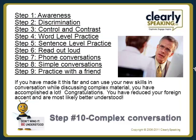Step number 10 is here. Look at all the steps you have already accomplished. You have worked very hard to accomplish a new skill and take it to the complex conversational level. Your new skill should be automatic now and you don't need to think about it anymore. Congratulations! I sure hope that you are receiving some feedback from those around you that something is different about your speech and that you're easier to understand. That is sure evidence that you have made changes in your speech habits.